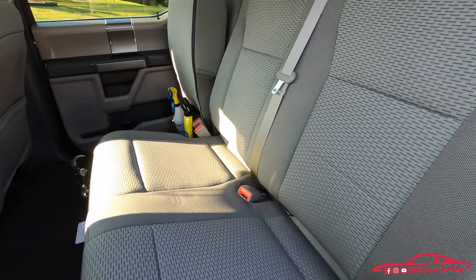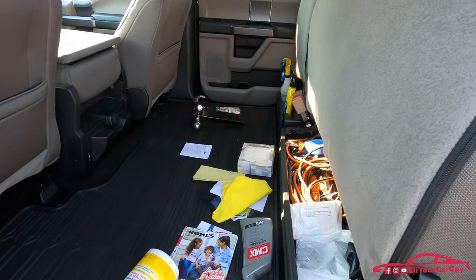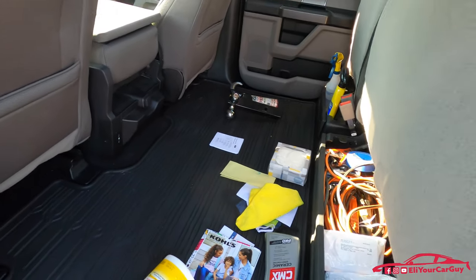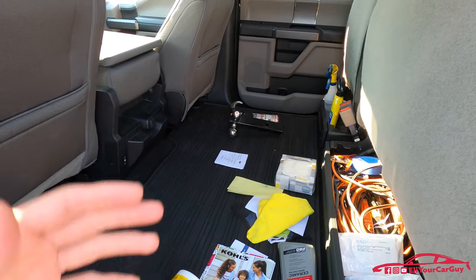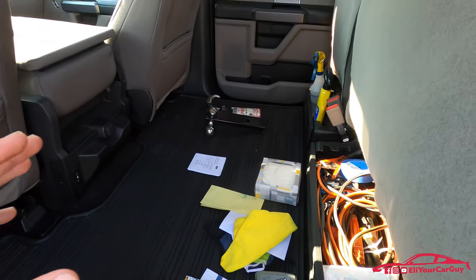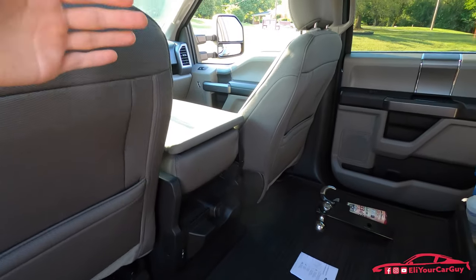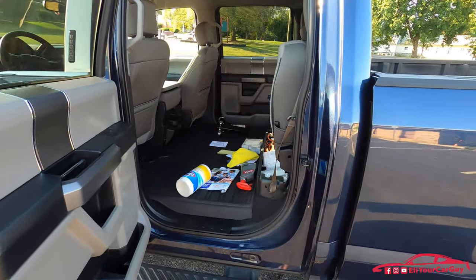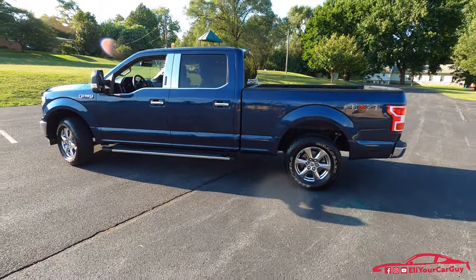These rear seats are like brand new still because the truck is rarely used back here. Something I was really pleased with — I put a little cushion back here with some blankets and had to take the truck on a road trip with my dad a couple months ago during the pandemic. We didn't want to stay in a hotel, so dad slept back here. We put coverings on the windows, I folded the center armrest up and slept up front with cushions and blankets. So if you ever need to sleep in the truck, there's plenty of space.